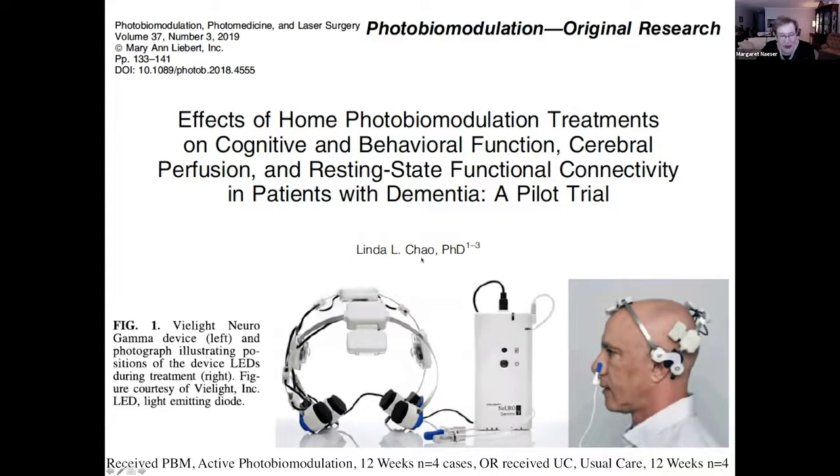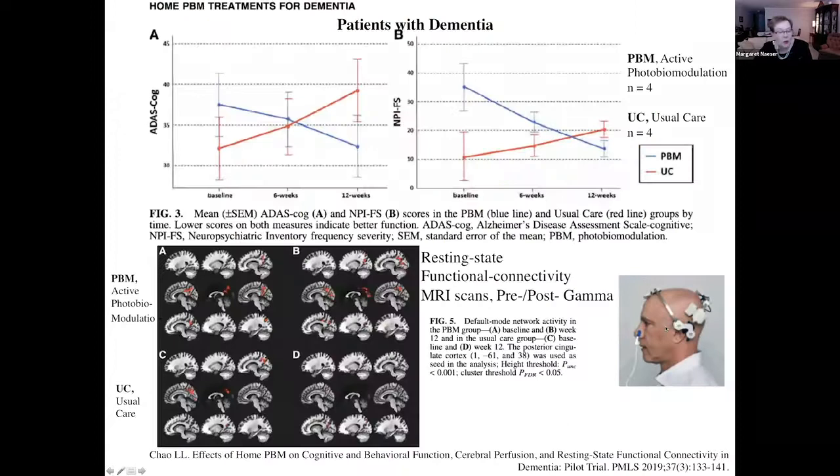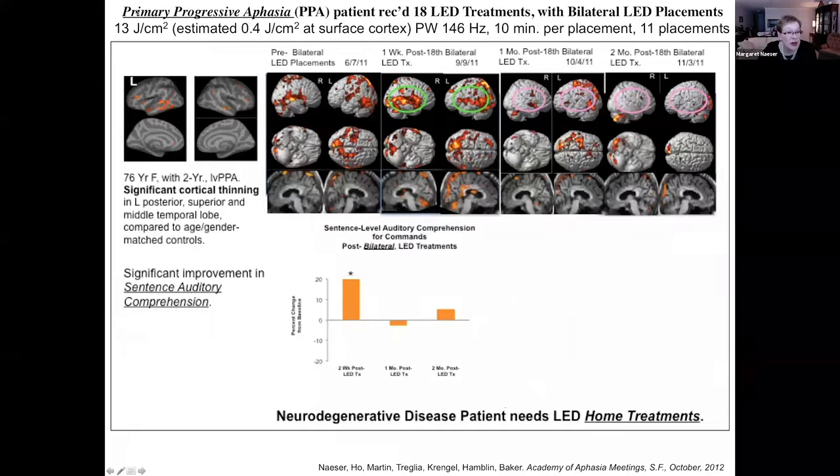Linda Chow at the San Francisco VA Medical Center and UC San Francisco published a study in 2019 with four dementia cases treated with the NeuroGamma home treatment device on the default mode network, pulsed at 40 hertz. Her results were very encouraging — the photobiomodulation group improved on the Alzheimer's disease assessment scale, where lower numbers are better, while the usual care group just got worse. She also observed increased functional connectivity on resting state MRI, particularly between the posterior cingulate and the angular gyrus and supramarginal gyrus area.